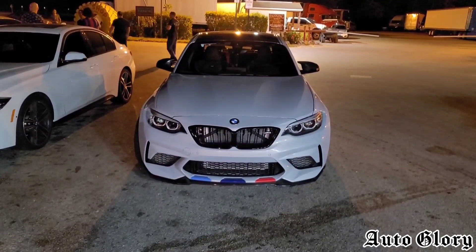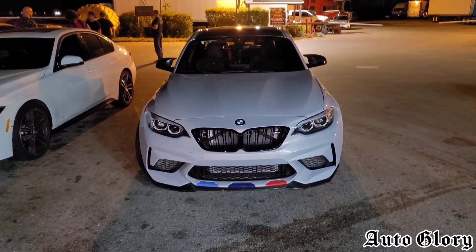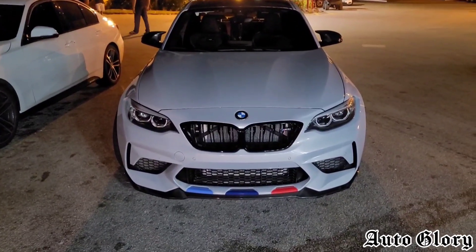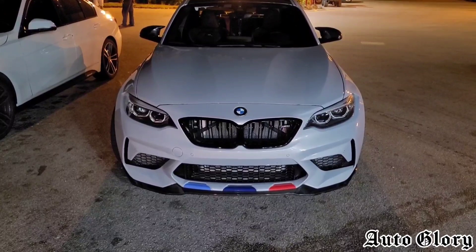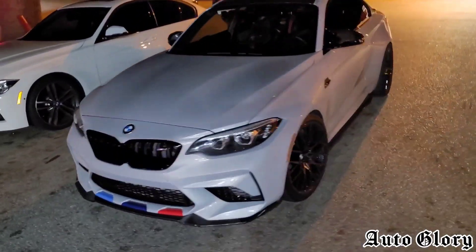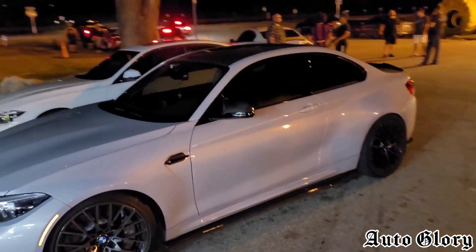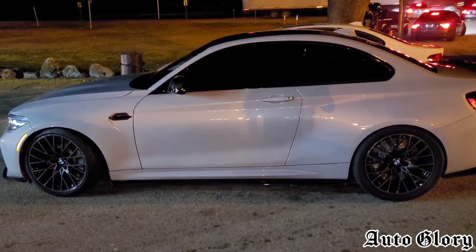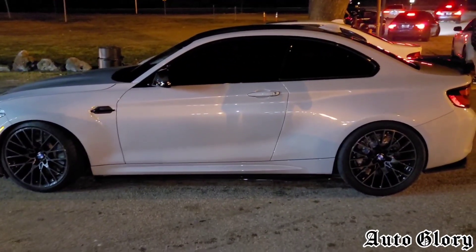What's going on guys? Welcome back. I'm still here with the BMW M2 Competition. Now this car has a catless downpipe, midpipe, and intakes on a 93 custom tune. And it's going to be racing up against a BMW 335i that's got an upgraded Pure 600 turbo, making 500 wheel horsepower on pump gas.